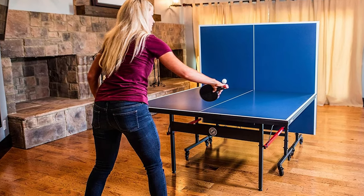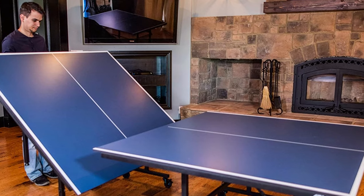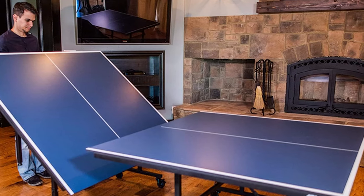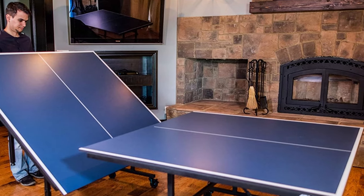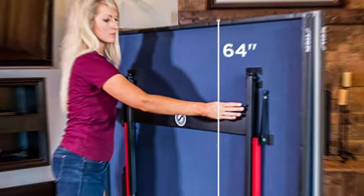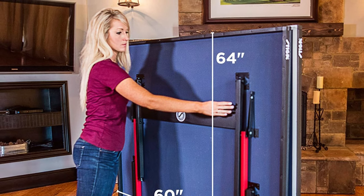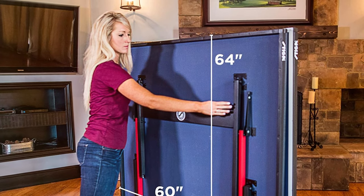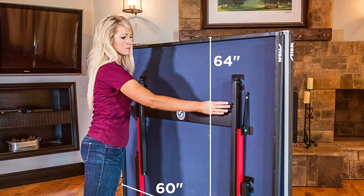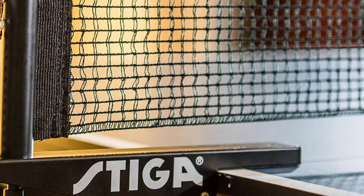This table is a true game changer for enthusiasts and professionals alike. It boasts a sleek and modern design that will complement any setting. The quality of this table is exceptional, with a 13-25mm MDF playing surface that offers a consistent bounce and excellent ball control. Usability is a breeze with the Stiga Advantage — it comes with easy-to-roll wheels and a quick and simple setup process, so you can be ready to play in no time.